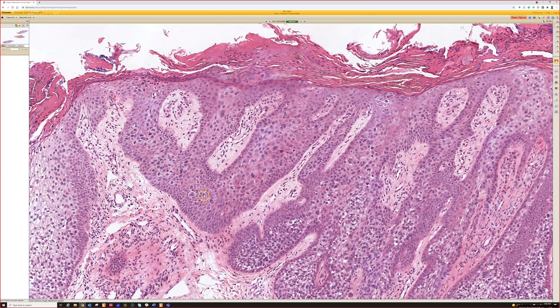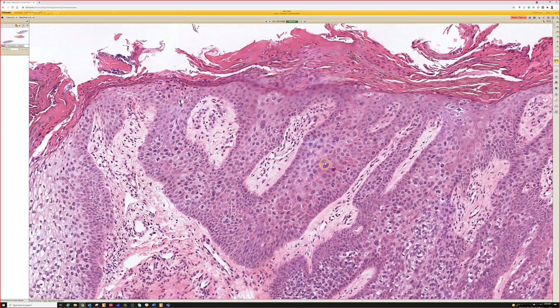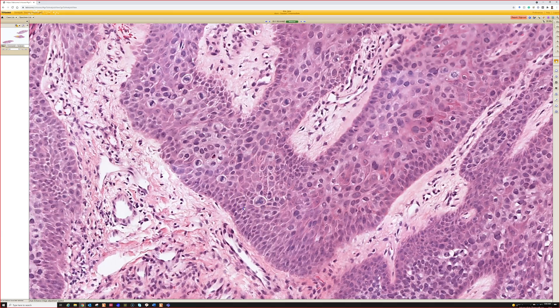This is clear-cut squamous cell carcinoma in situ with clear cell change. Here's an area that's less clear cell, with atypical mitoses.